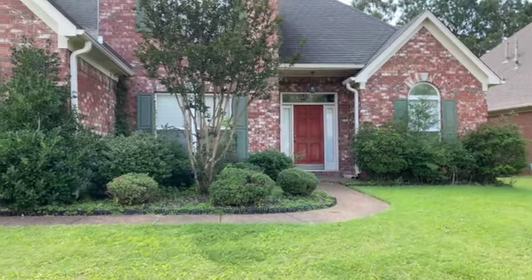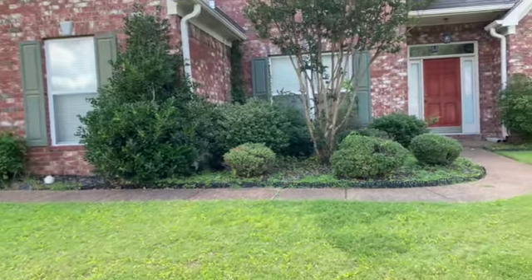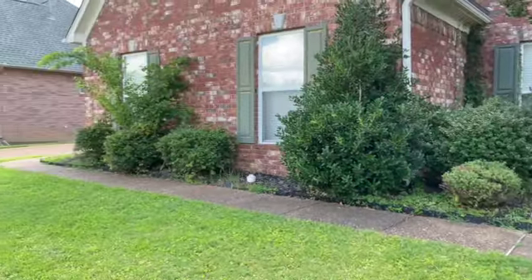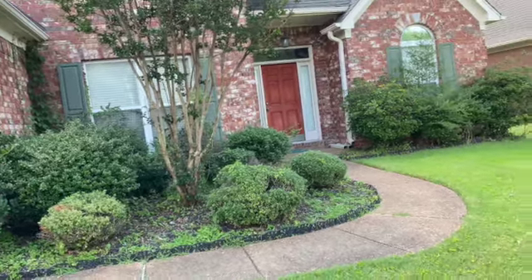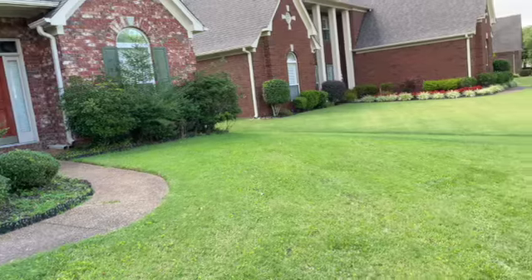Hi, this is Spence with Weicker Realtors SPM, and today I'm at 9037 Carriage Creek in Bartlett, Tennessee to do a move-out inspection on this rental home. I'd like to point out that I am a licensed real estate agent, but I am not a licensed electrician, plumber, or contractor, so any of those systems will need to be checked by a professional.